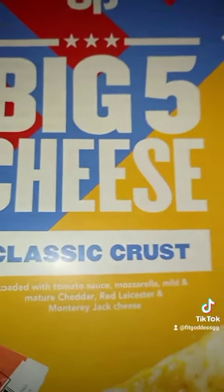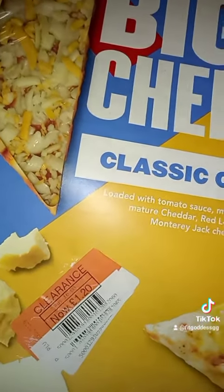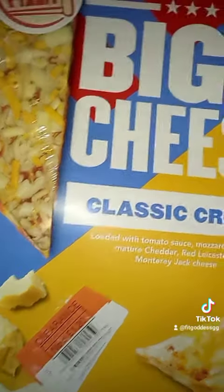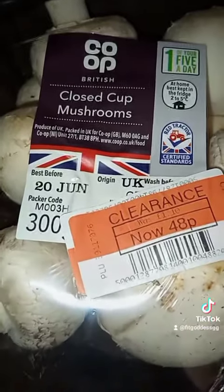I got a big five-cheese pizza reduced to one pound 20. As some of you know, I like to put pepperoni on half of it because some of my kids like pepperoni and some just like plain cheese.